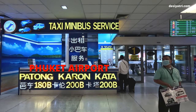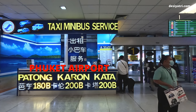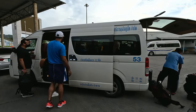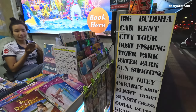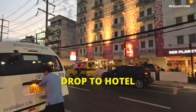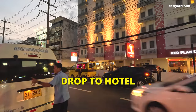Hi friends. In this video, you will see a shared minibus service to travel from Phuket Airport to Patong, Kata, and Karon. I will share the service timings of these minibuses and also where to buy a ticket for your return trip to the airport. The best thing about this service is the minibus drops your ride in front of your hotel. It is super convenient.